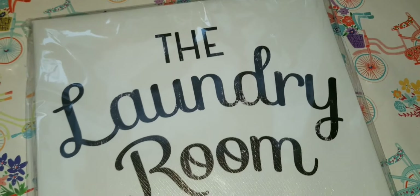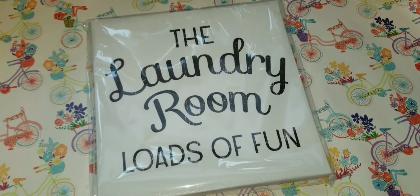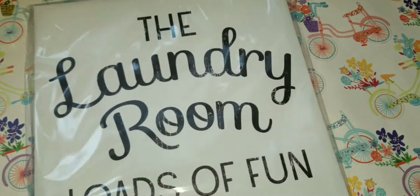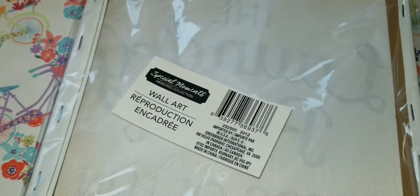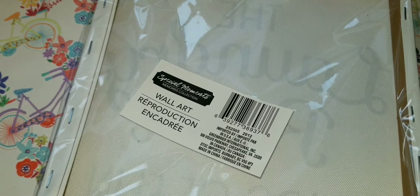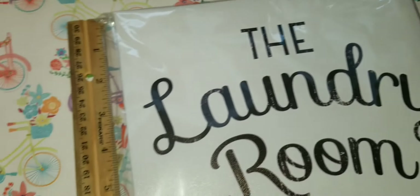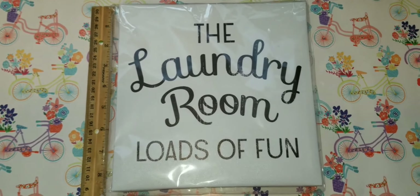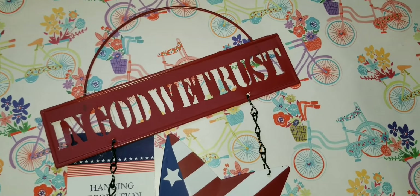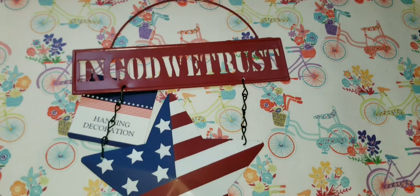Working on the laundry room still, and I picked up this super adorable decor piece — 'The Laundry Room: Loads of Fun.' Again, it's not wood, it's like an MDF type of material, but it's considered wall art. Just to give you an idea, this is about eight and a half inches by eight and a half inches.